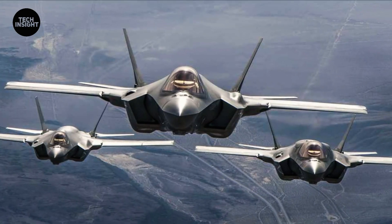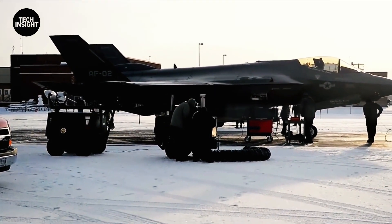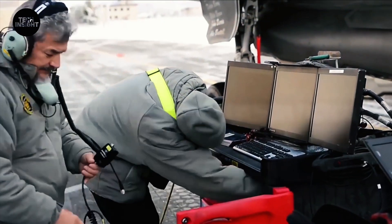That means it'll need to fly in extreme heat over the outback of Australia, as well as in frigid cold over the Arctic Circle above Canada and Norway.